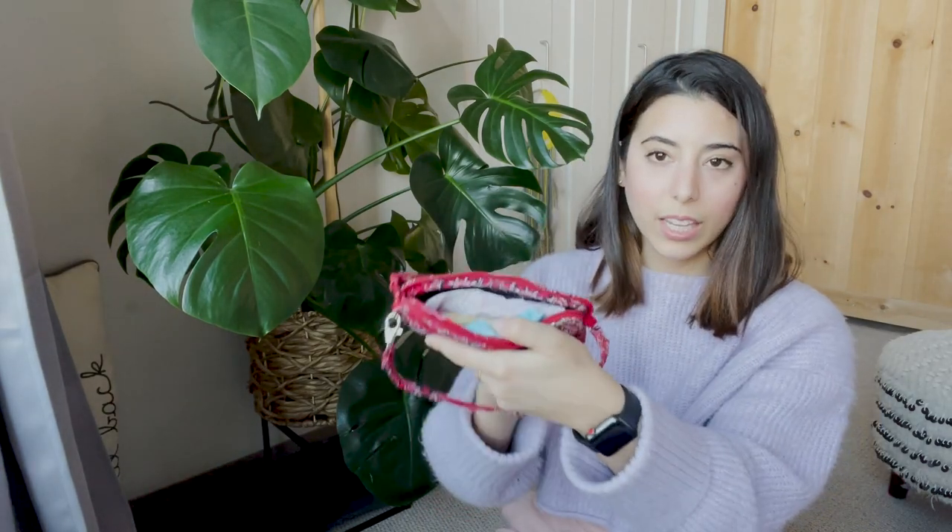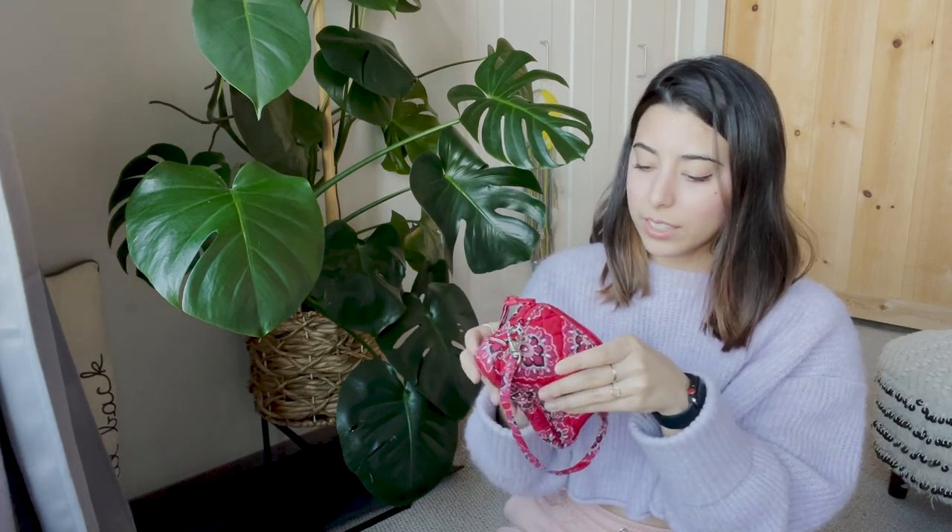Also in the mini bag: some gum, and sunglasses — because I'm a sunglasses gal. I actually got these in Spain; they're pretty scratched up now but I really like them.